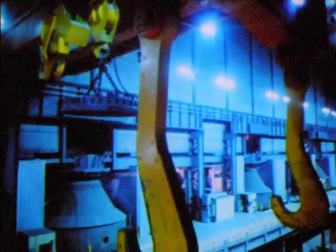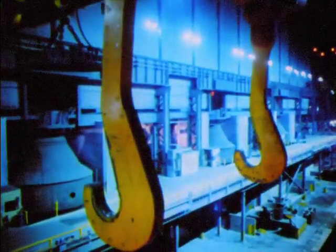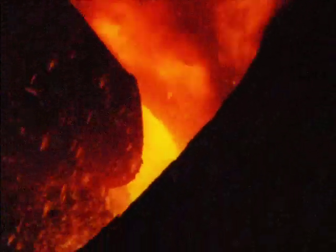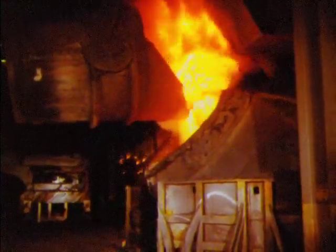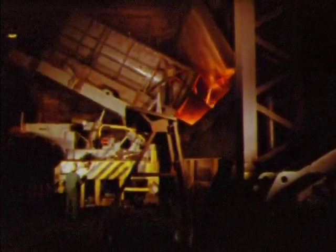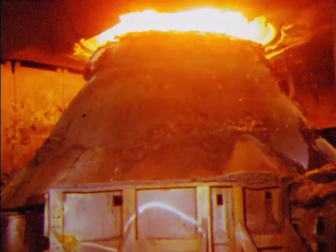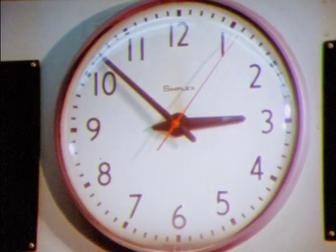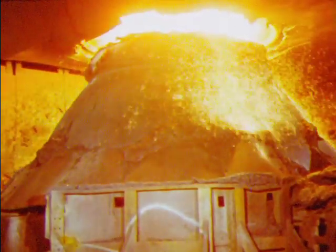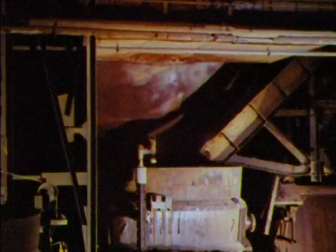A basic oxygen shop can turn out high-quality steel much faster than open hearth furnaces. Molten iron is charged into the basic oxygen furnace, followed by scrap dropped into the mouth of the vessel. In the basic oxygen process the chemical and physical reactions take place very quickly. After about 20 minutes, the nature of the flames, confirmed by computer calculations, indicates that the reaction is complete and the furnace is ready to pour.